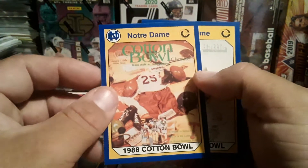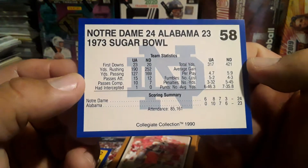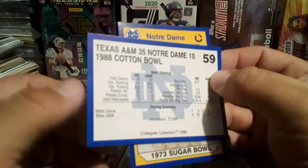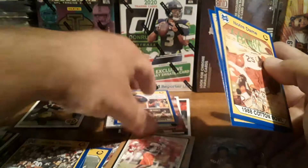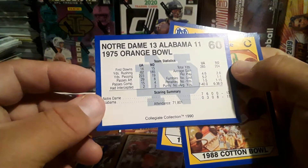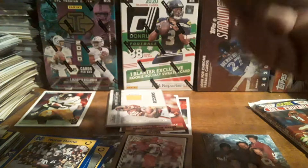There is a 1988 Cotton Bowl and a 1973 Sugar Bowl. I'm gonna go ahead and just do this — oh, they beat Alabama! And they lost to Texas A&M. They beat Alabama again. Pretty cool. Looking for the 1990 Score.